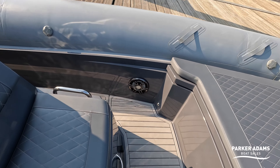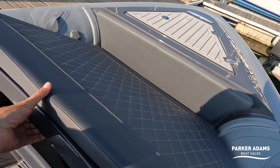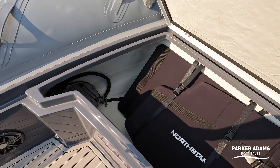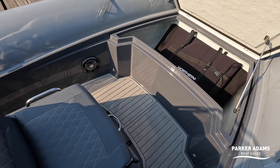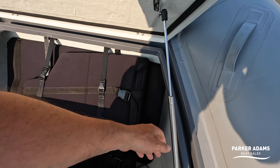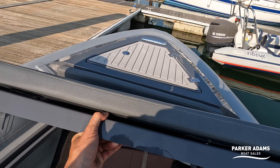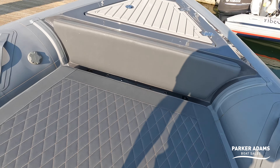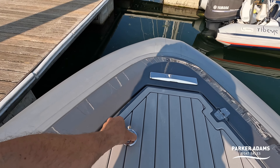This area at the front can convert into a sun pad area — there are a couple of cushions just inside there, nicely branded in Northstar bags, and they make up this area into a full sun deck, creating a nice lounging space at the front. I like the quality — you've got really good gas struts around the place so when you lift up lockers they don't bang down again, and it takes quite a lot of force to push them back down.